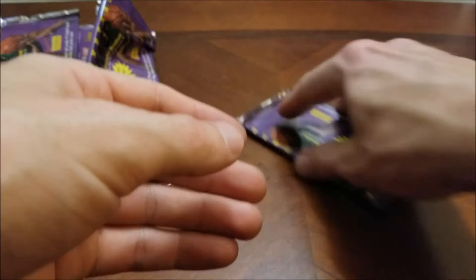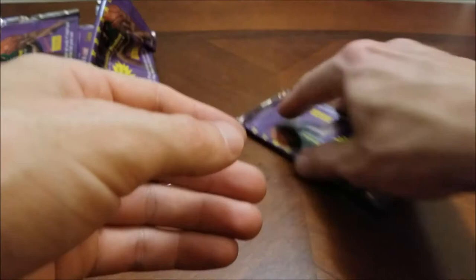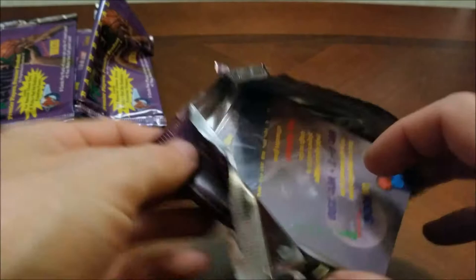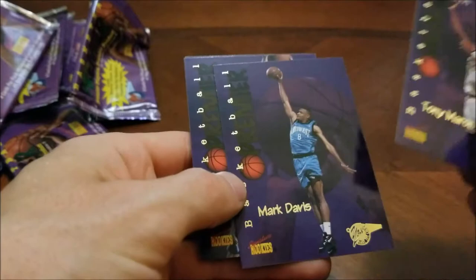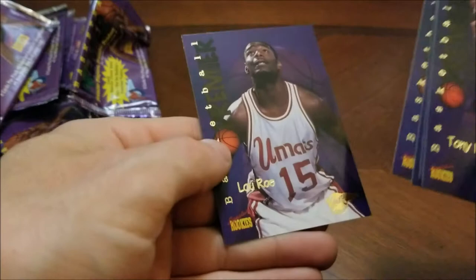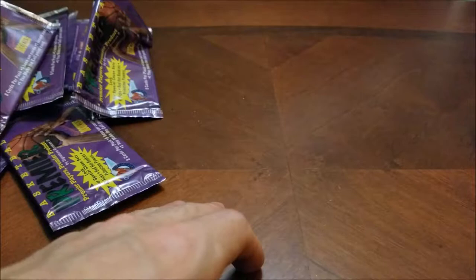So our final pack here of 96 Signature Rookies Premier. I'll have to go through again and see if we do have the complete base set — I'm pretty sure we do. We might even have the complete Primetime Powers set as well. Another Tony Maloney, Mark Davis, George Zedek, Donald Williams, and our final card is another Lou Rowe. So we pretty much found everything out of this box of 96 Signature Rookies Premier.